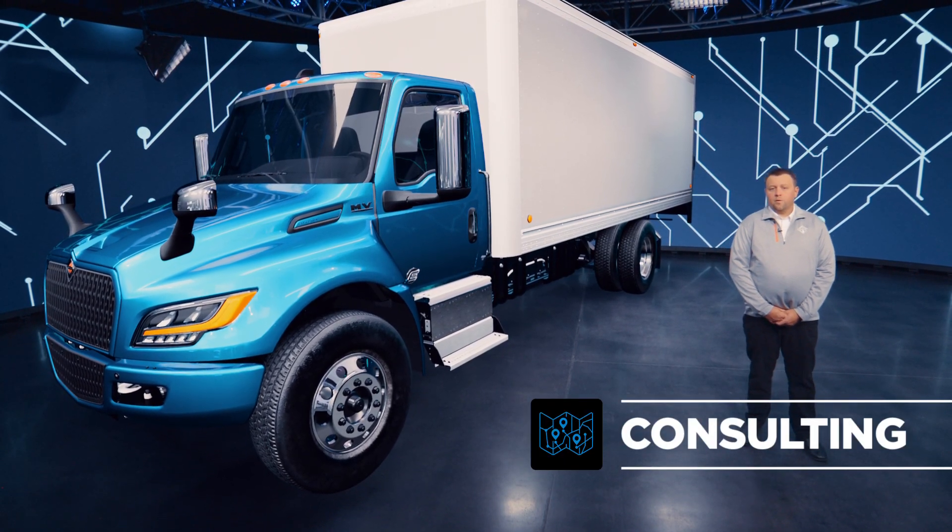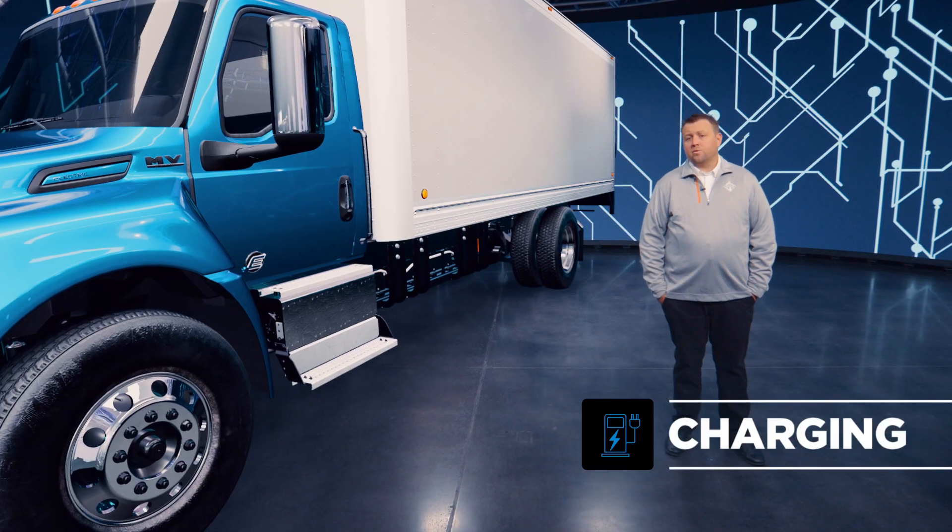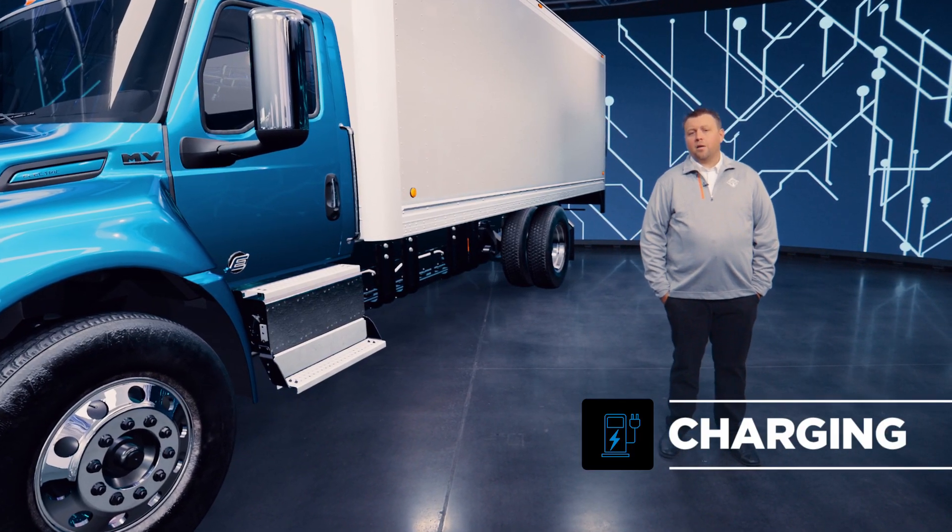Let's start with consulting. We create route simulations and efficiency data for battery range and expectations, and find funding programs including grant assistance and tax incentives applicable to the customer.